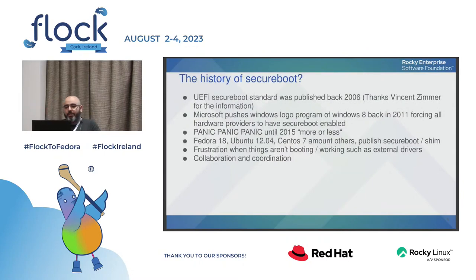Let's take a step back and talk about how secure boot started. The UEFI released a specification — back then called EFI version 2 — around 2006. I want to thank Vincent Zimmer for correcting my information on the dates for this history, because there is not too much documentation about how the whole thing started.